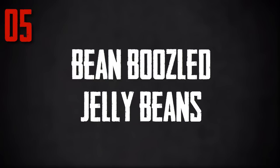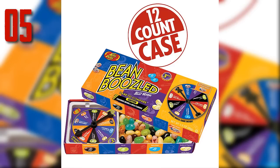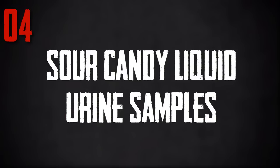Number 5: Bean Boozled Jelly Beans. Jelly Belly has produced a package of jelly beans so gross and horrid that we almost threw up reading about them. The worst part is, these mixed packs of jelly beans look so similar in appearance you have no idea if you are biting into a barf flavored bean or a peach flavored bean. Jelly Belly calls the flavors weird and wild, but we prefer disgusting. Flavors include canned dog food, rotten eggs, stinky socks, booger, moldy cheese, barf, baby wipes, skunk spray, lawn clippings and toothpaste. Millions of yucks and counting is the motto of this brand, and we have to add one more yuck from us.